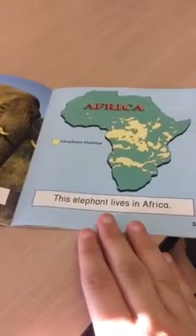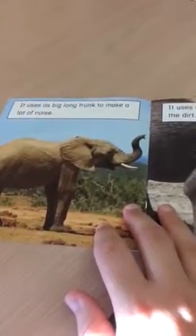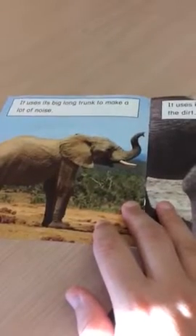This elephant lives in Africa. It uses its big, long trunk to make a lot of noise. It uses its big, sharp tusks to dig in the dirt.